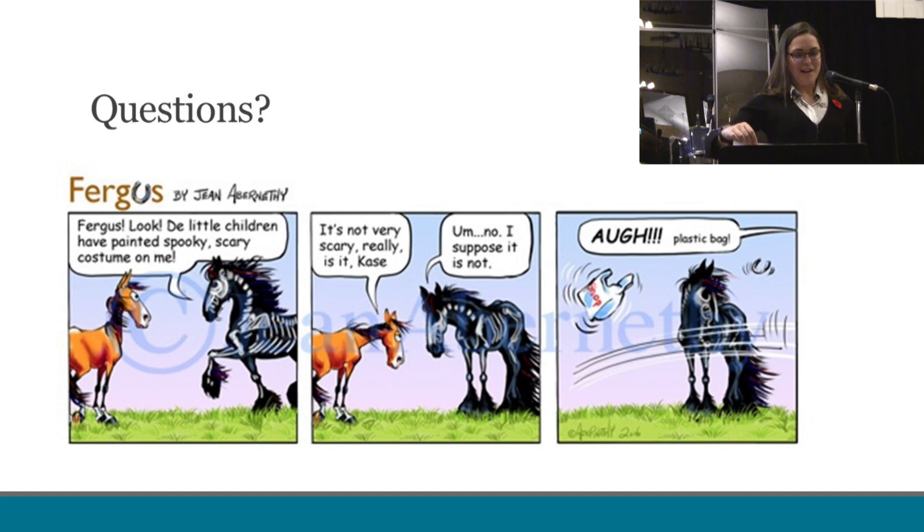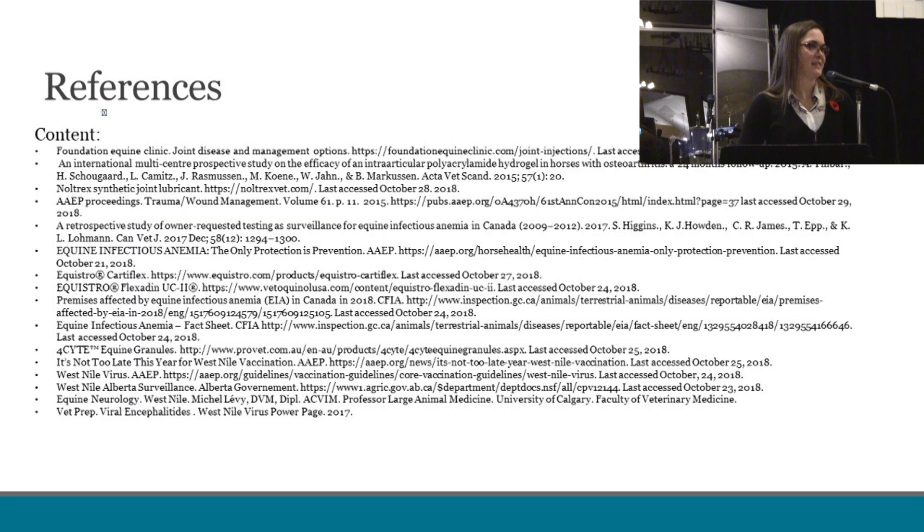In light of Halloween, I'll open the floor up to any questions. A question was raised: because West Nile is also a human disease, how many cases of West Nile in humans do we have this year, and is there a similar map showing where they are? That is an excellent question and I do not know the answer to that, but I could look it up. As I'm sure with this many cases in horses, we do have an increasing number in humans as well.